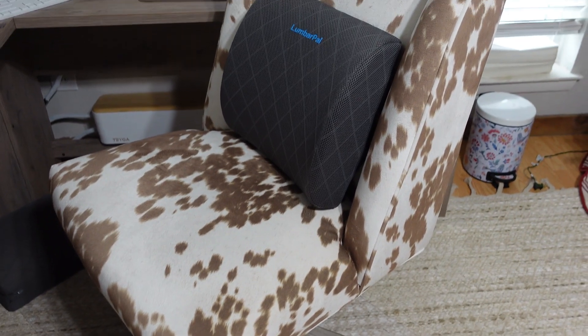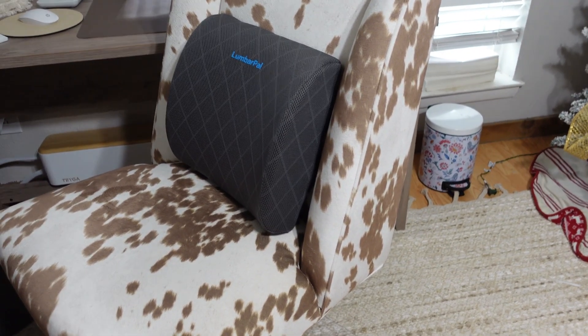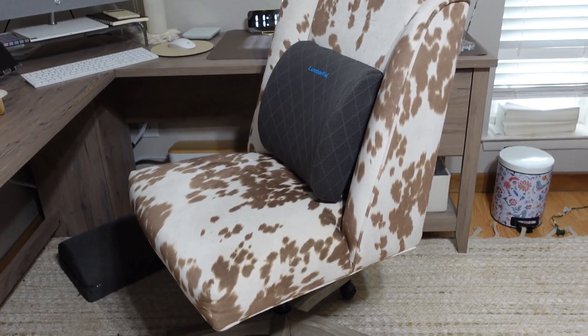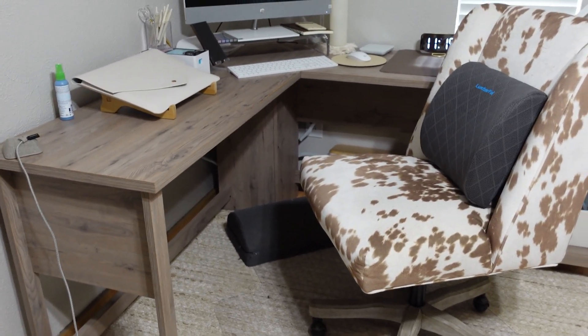This chair I bought at WorldMarket.com — it's only available on the website, not in store. What I love about it is the bottom part matches perfectly with the desk. It all flows together and made it perfect for my little setup.